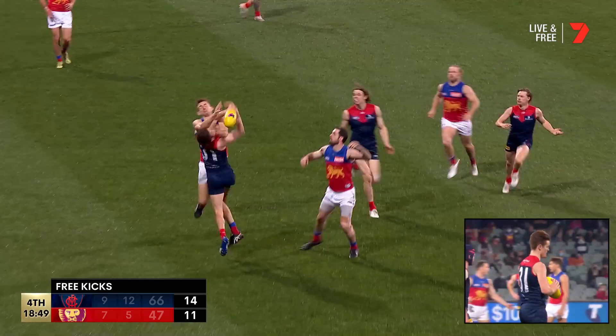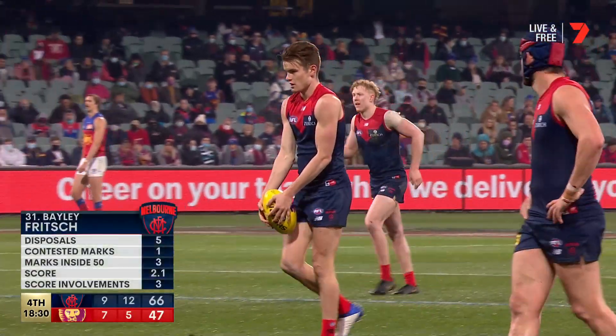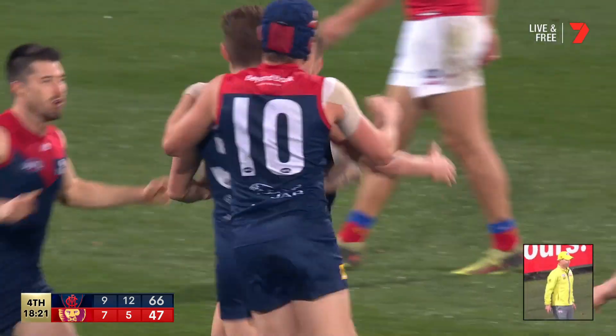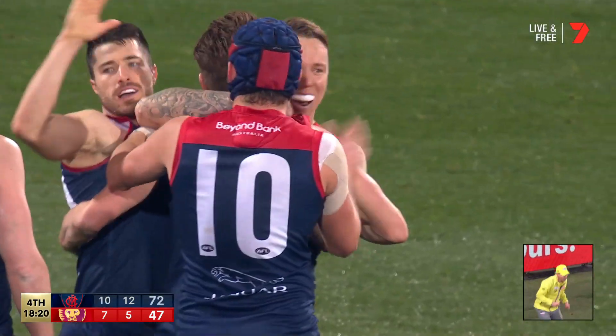That's a tough decision isn't it - no goals in the third term to the Demons. This to settle a few nerves around the country. Just what the doctor ordered, just what the doctor ordered - if you barrack for the side, embracing each other right now.